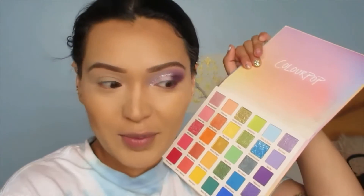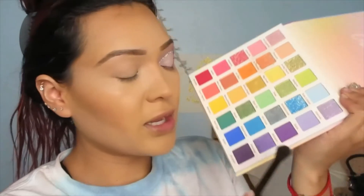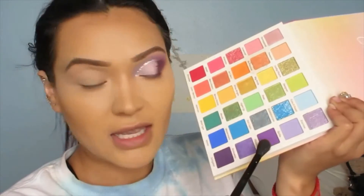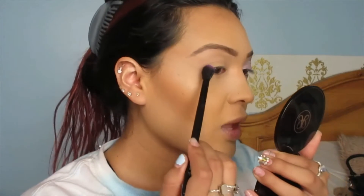We're going to grab the ColourPop palette — I love it, it's so pretty — the Fade Into Hue, and we're using purple today. I forgot to grab a mirror, but now I'm ready to go. I'm grabbing a fluffy brush — this is the ELF Fluffy Eye Blender brush — and going in with this purple shade called Majestic. We're going in on the inner corner and the outside corner.